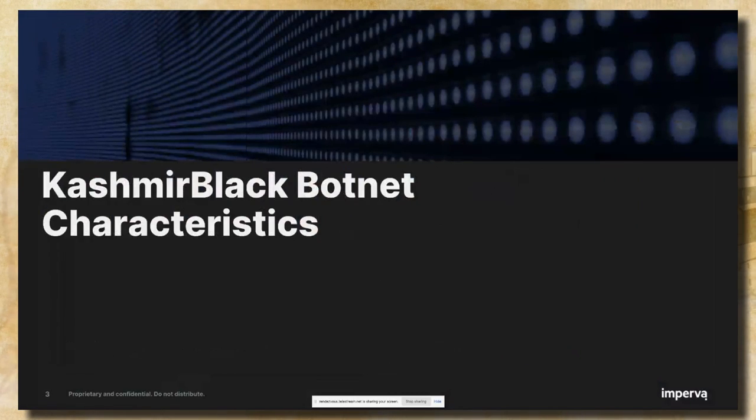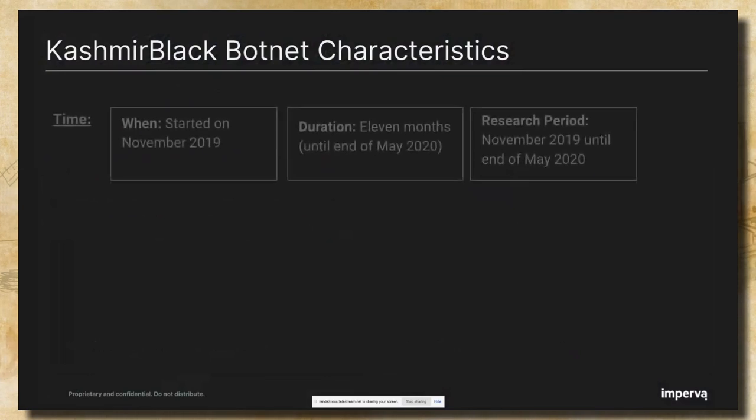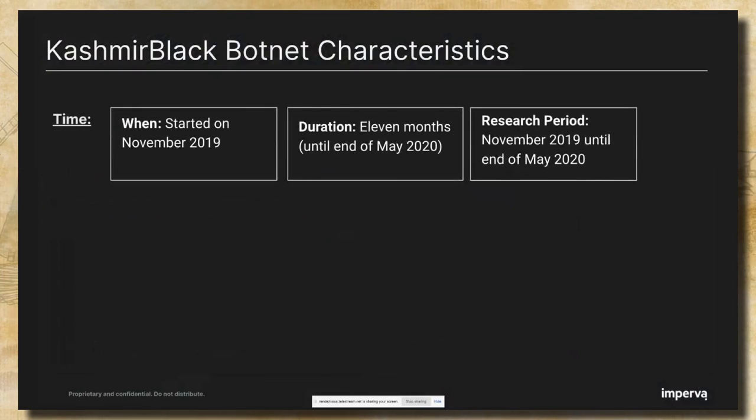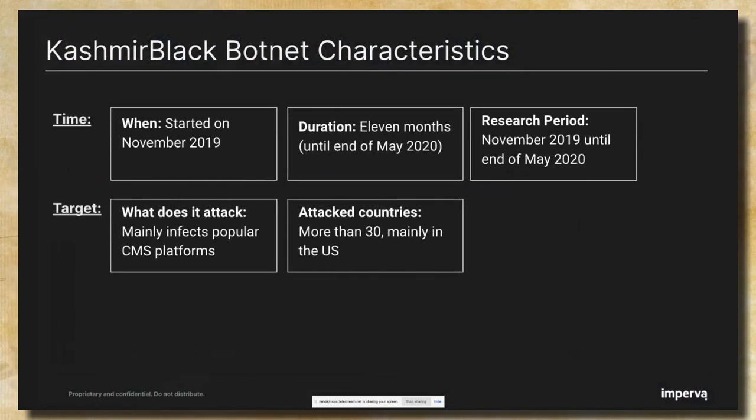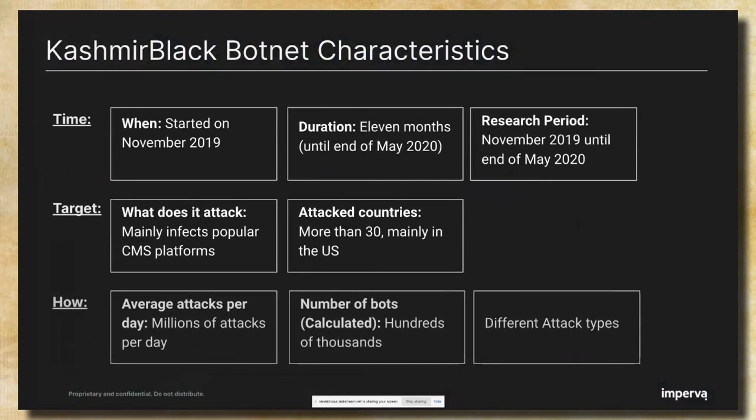Before diving into the bits and bytes of our research, I would like to introduce you to the Kashmir Black Botnet. It all started in November 2019 and lasted 11 months, which is basically our research period. We discovered a botnet that attacks popular CMS platforms such as WordPress, Joomla, Magento, etc., in more than 30 different countries around the world. It performs millions of attacks per day on average, and we calculated that there were hundreds of thousands of bots participating in the botnet operation.